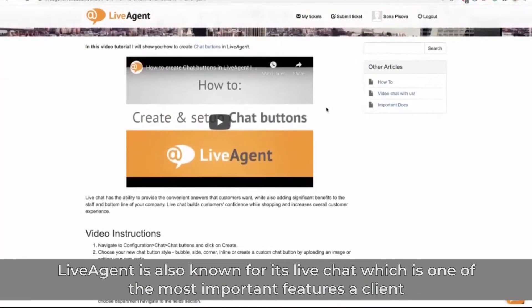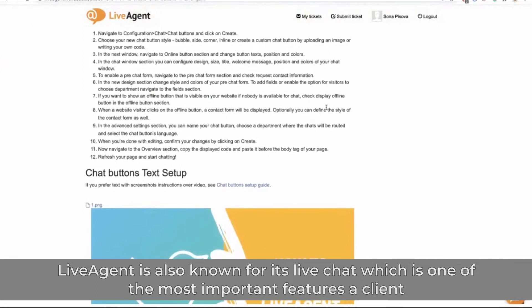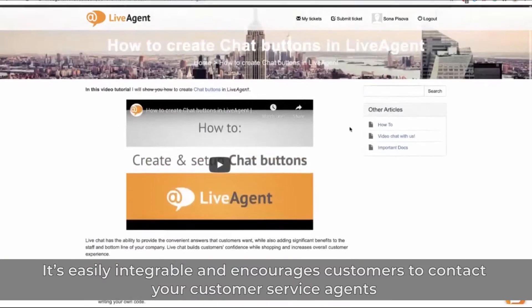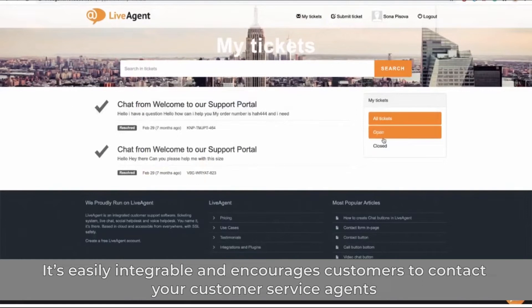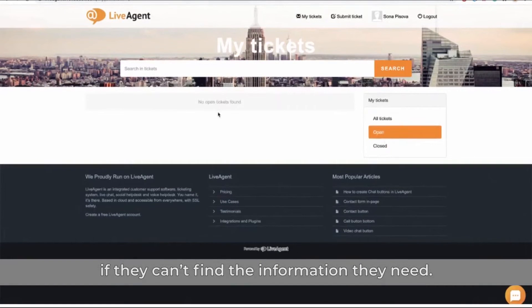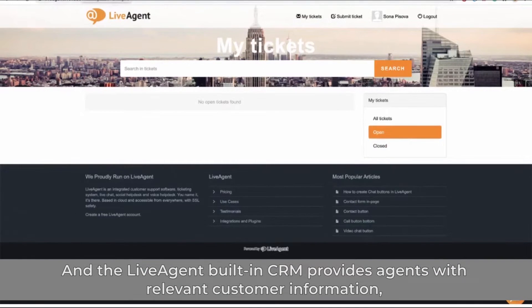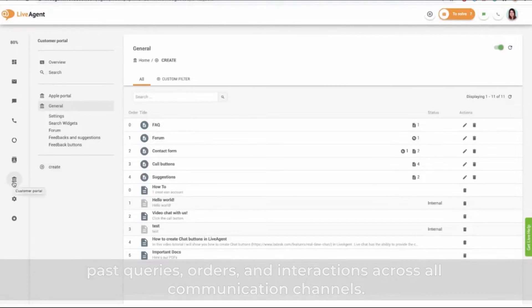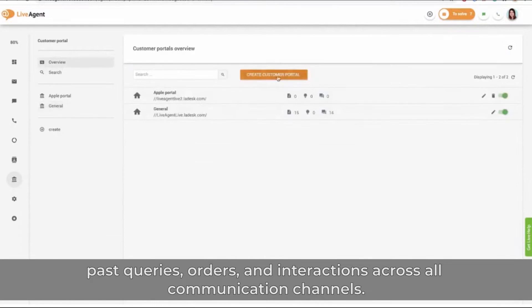LiveAgent is also known for its live chat, which is one of the most important features a client portal software can have. It's easily integratable and encourages customers to contact your customer service agents if they can't find the information they need. The LiveAgent built-in CRM provides agents with relevant customer information, past queries, orders, and interactions across all communication channels.